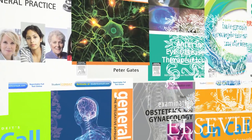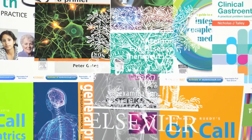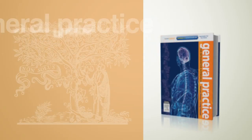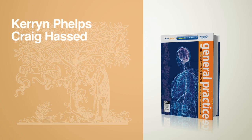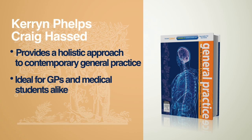New and exciting Australian publications from Elsevier Australia for GPs, registrars and medical students. General Practice the Integrative Approach by Professor Keren Phelps and Dr Craig Hassard. This highly anticipated medical text offers a holistic approach to contemporary general practice. It is ideal for general practitioners and medical students alike.